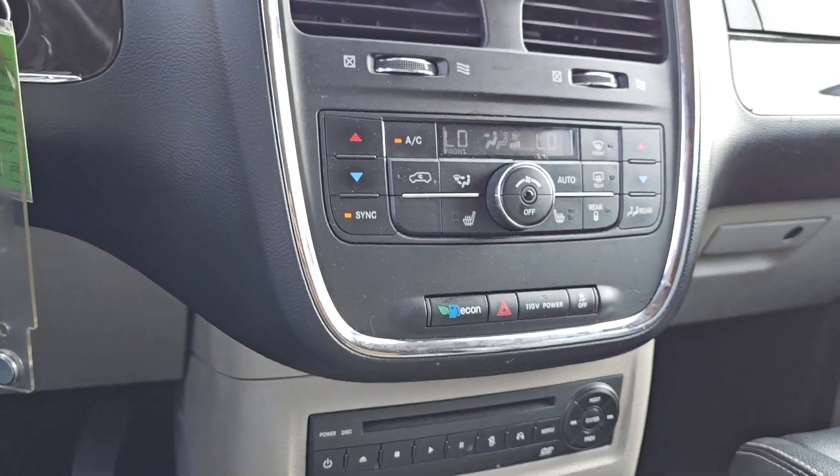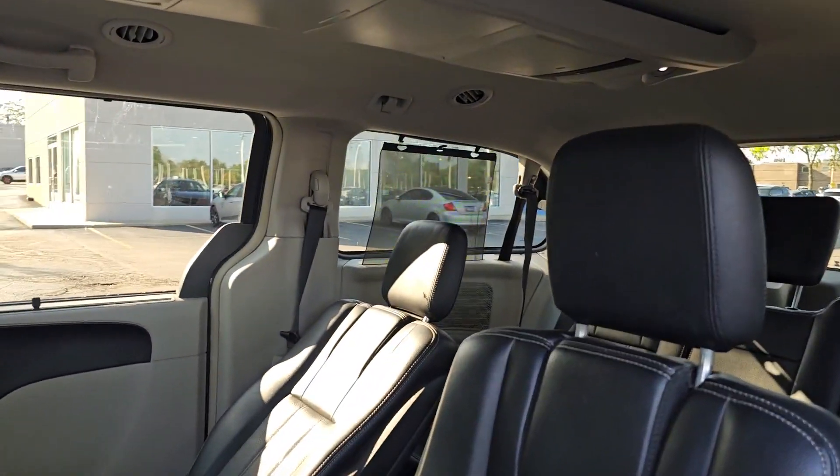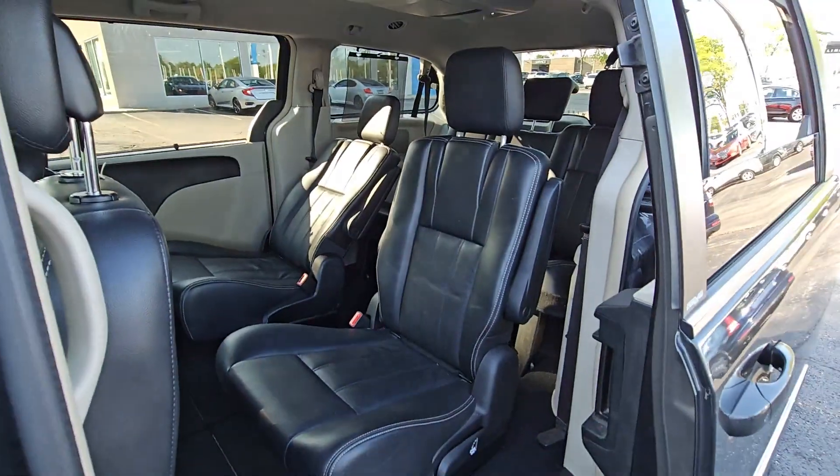Feel calm, cool, and collected in this comfortable Town and Country. Treat yourself to a test drive today. Our staff will toss you the keys and give you an outstanding customer experience.